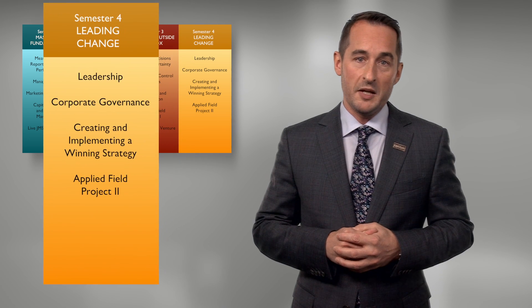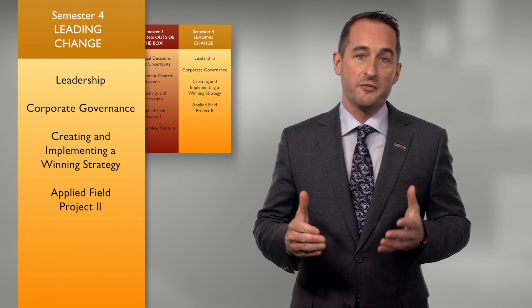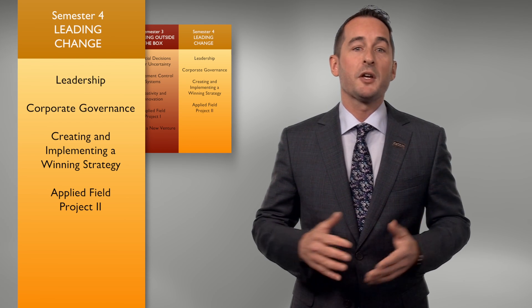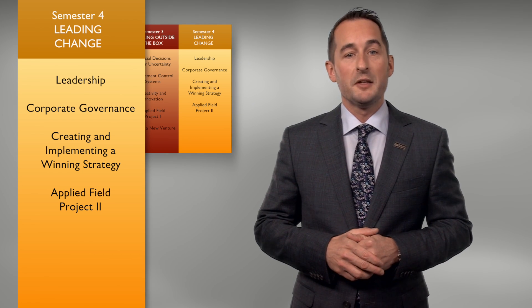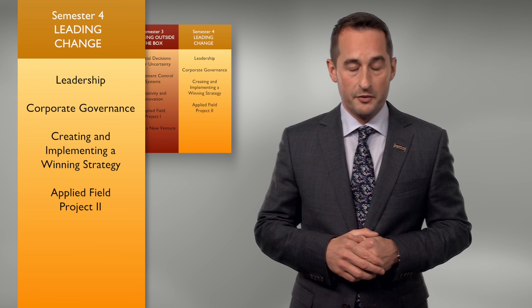Finally, the fourth term is all about leading change. You'll cover important principles of leadership, corporate governance, and implementation. As part of the capstone project for the term — and in fact for the program as a whole — you'll develop an implementation schedule for the Applied Field Project which you started in the third term.